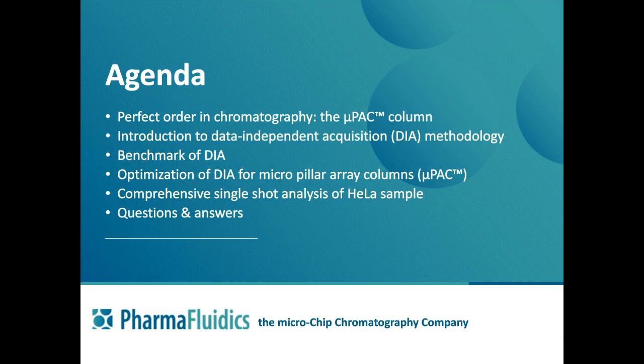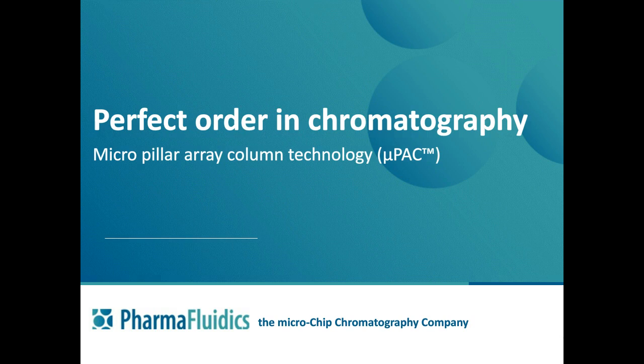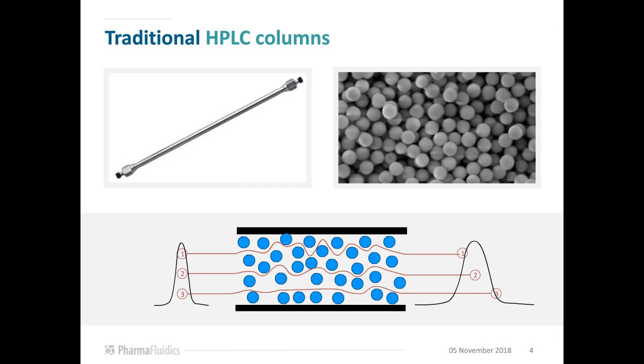At Pharmafluidics, we use a fundamentally different approach to make chromatographic columns, introducing perfect order into the separation bed. Traditional LC column stationary phases consist of microparticles packed into a cylinder or capillary tube, with size distribution and heterogeneity. Their location in the column is more or less random, leading to additional dispersion as the sample migrates through the column. Not all flow paths are identical, causing sample molecules to have slightly different retention times and causing additional broadening.